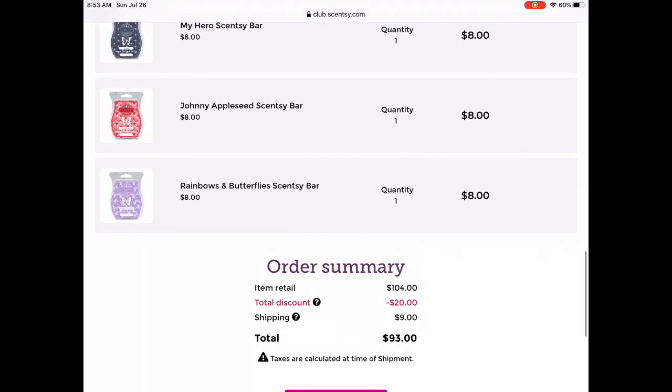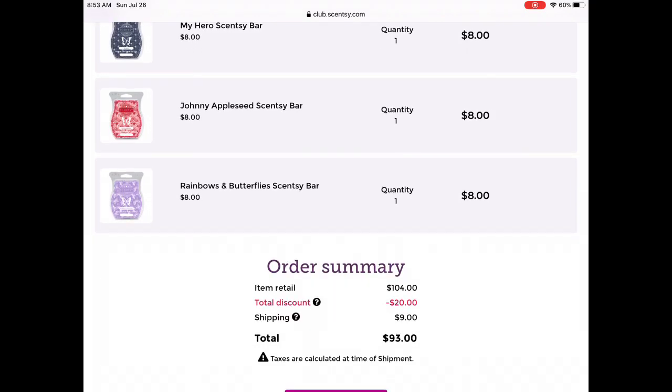That is it — that is my Scentsy Club edit for now. I'm sure there'll be changes as we go, because most addicts can't stick to anything. I hope this video was helpful, or at least entertaining in some way, and I will see you guys in the next video.